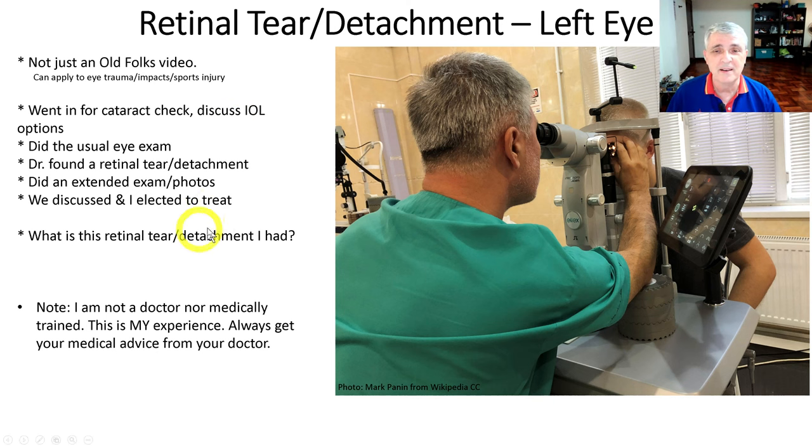So what is this retinal tear and detachment thing I had? Before I go on, I should say I'm not a doctor. I'm not medically trained. All I'm doing is telling you my experience, and that's it. Always get your advice from your doctor.